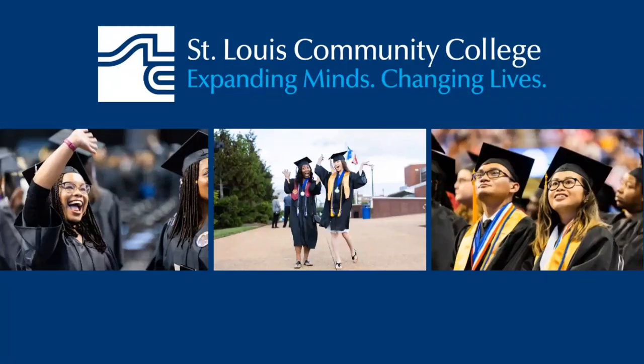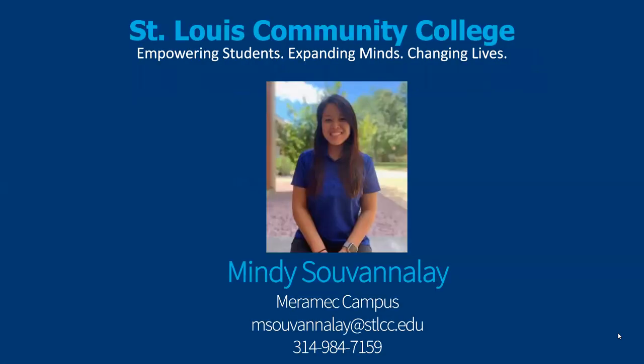Hello everyone. Thank you so much for joining me. I really appreciate you taking the time of your day to learn about the various benefits of attending St. Louis Community College. To get started, my name is Mindy Savanale, and I'm a recruiter for St. Louis Community College stationed at our Merrimack location.